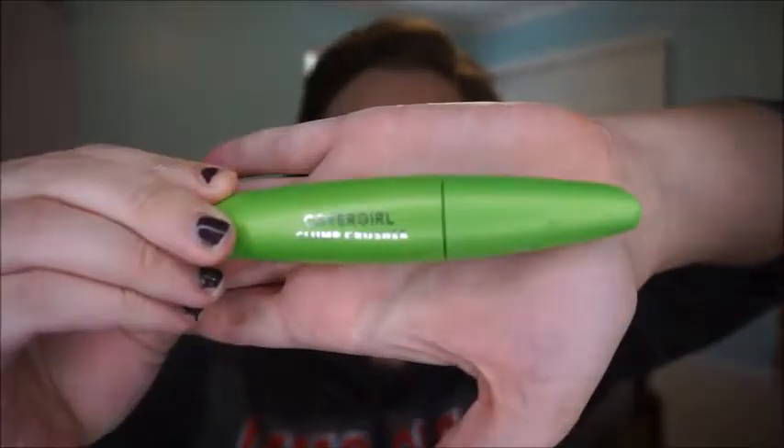So while that's drying a little bit, I go ahead and do my first coat of mascara. I use the CoverGirl Clump Crusher mascara. This really is a clump-crushing mascara — it does not clump no matter how many layers you put on. But I am a little bit extra and I do use two mascaras, so I'm going to go ahead and put this one on first.